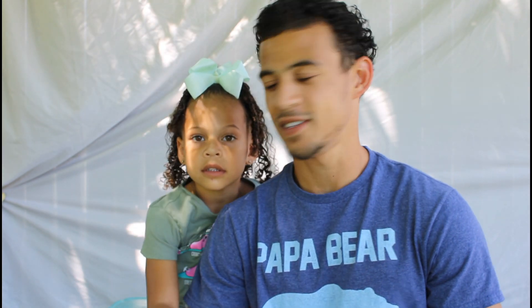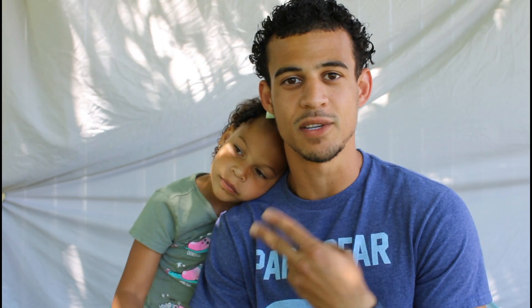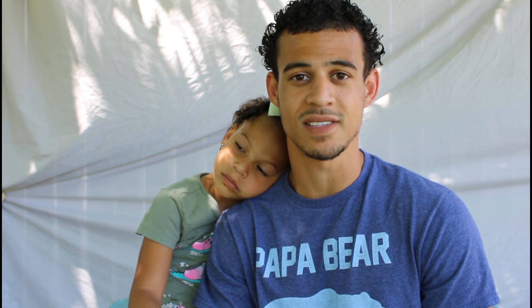Hey everybody, I'm Lucas, Trinity's dad, and we are here talking to you today about TSC — tuberous sclerosis complex. As part of the genetic testing, we had to do a blood sample and also a saliva test to test Trinity to see if she really did have tuberous sclerosis. Upon taking the test, it was confirmed that she did have TSC.